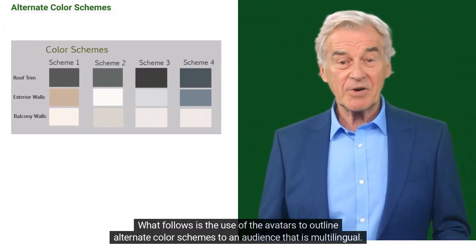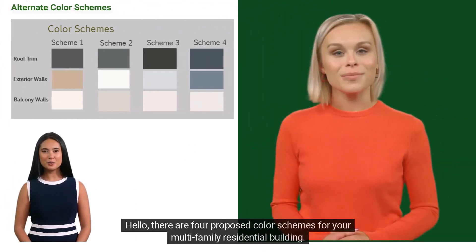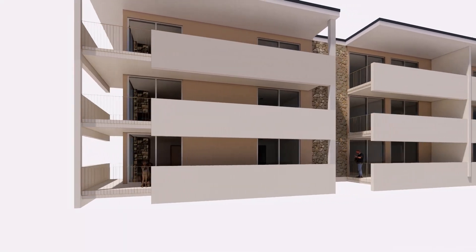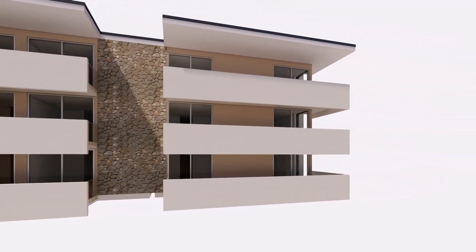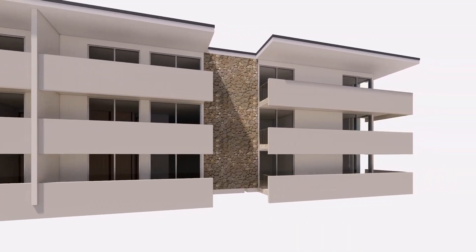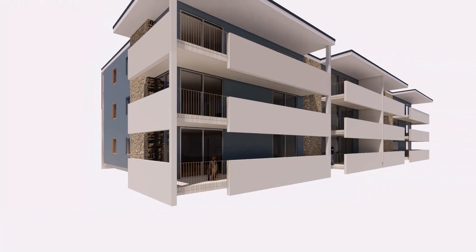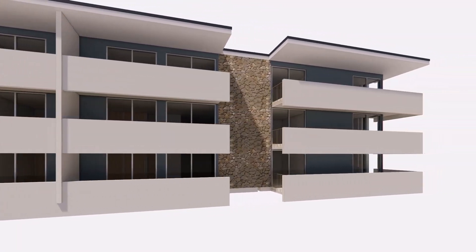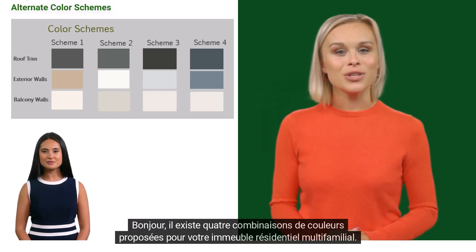What follows is the use of avatars to outline alternate color schemes to a multilingual audience. There are four proposed color schemes for your multi-family residential building. Scheme one has Shadow Mountain for the roof trim, Mushroom Bisque for the main exterior shell, and Natural White for the balconies. Scheme two has Binary Star for the roof trim, Ultra Pure White for the shell, and Dove for the balconies. Scheme three has Black for the roof trim, Drizzle for the shell, and First Snow for the balconies. The last scheme has Midnight Blue for the roof trim, Adirondack Blue for the building exterior, and First Snow for the balconies.